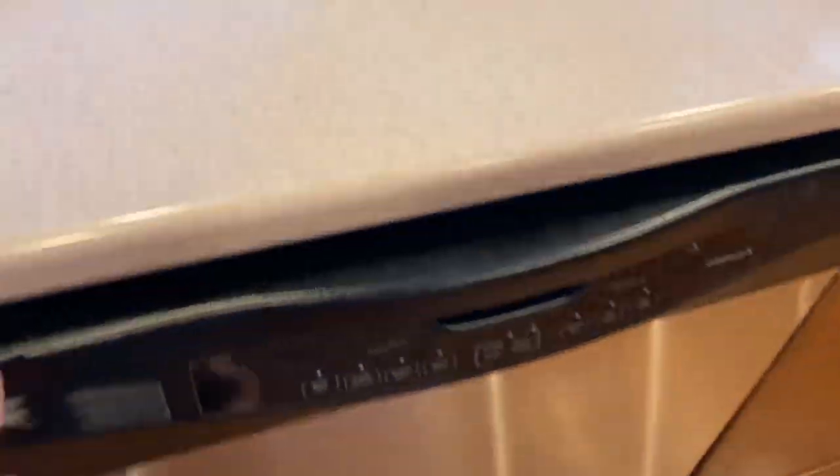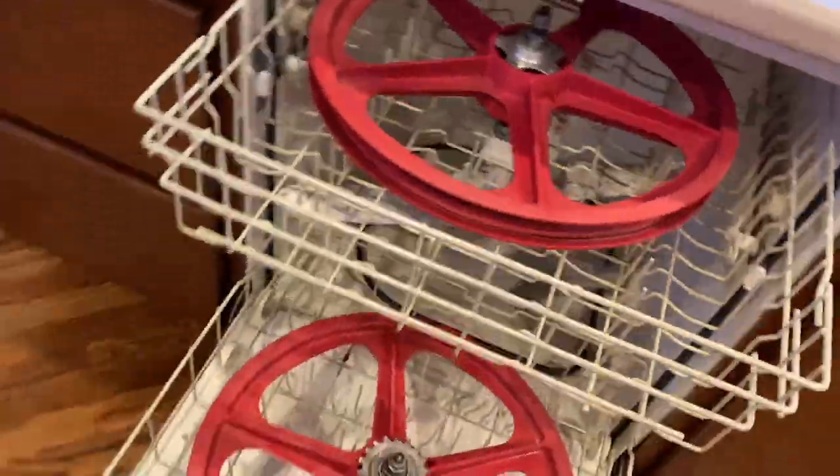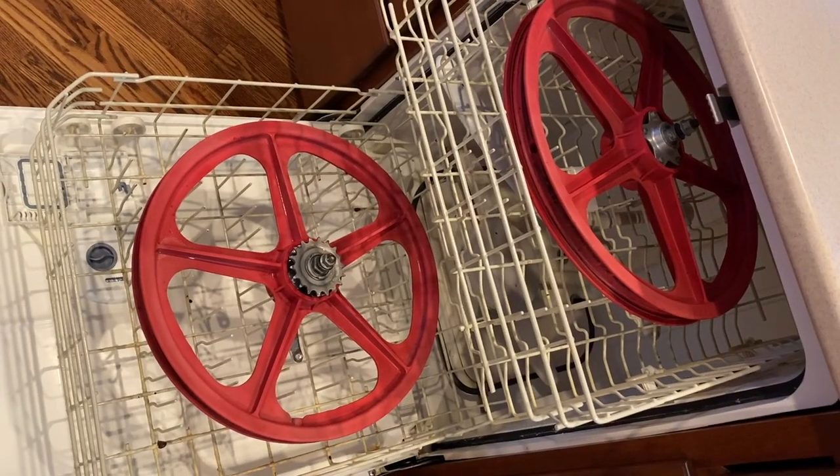Best way to do the initial cleaning of old Tough Wheels is to throw them in the dishwasher when your wife isn't looking. Hey, the tip is free, but you're on your own if you get caught.